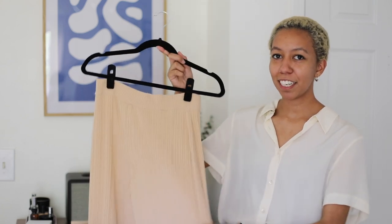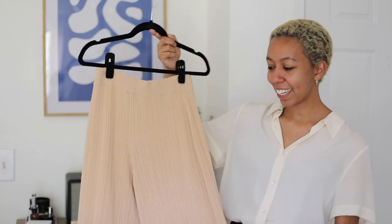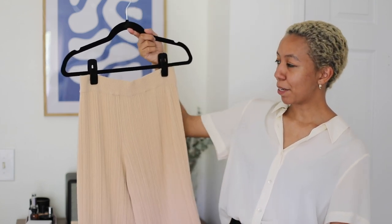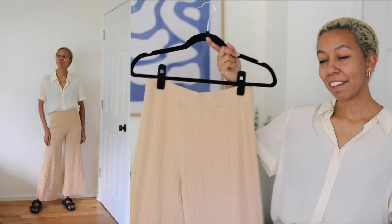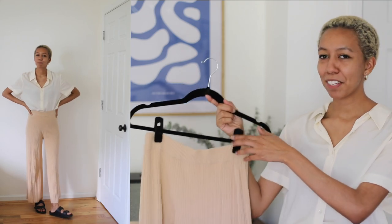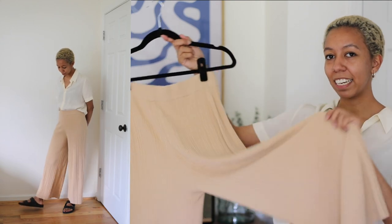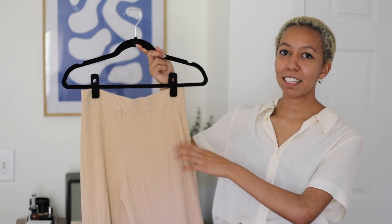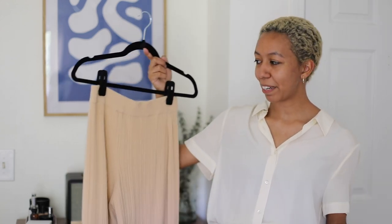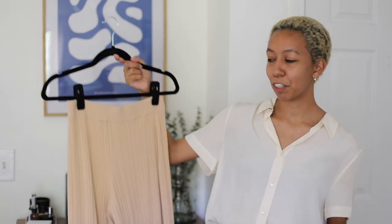Here is another alternative — a stretchy wide leg pant in a really beautiful peachy color. These are the 90% cropped ribbed pants and they have a very subtle 70s vibe to me. They're super flattering because they are quite fitted on the top and then wide and flared at the bottom, and they're high-waisted too. This kind of ribbed material for pants has been a very popular style, and I think a piece like this really lends itself nicely to a summer wardrobe.